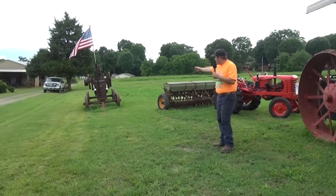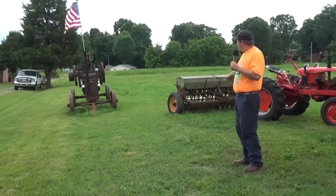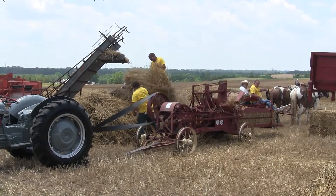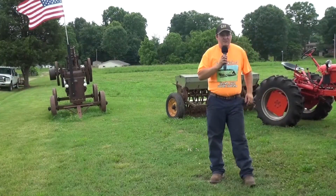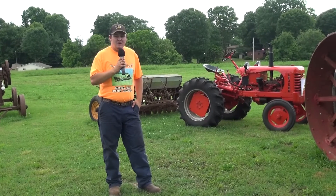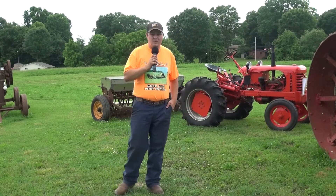We also have a turner baler here. We took the straw, we turned it into square bales and that way you can move them easy. We'll have several of these machines out here all day long running. I'd be happy to see you all out here to get some of this experience and see how they did it in the old days. It's going to be June 11, 2016.